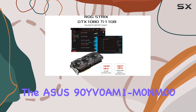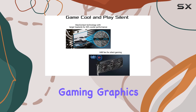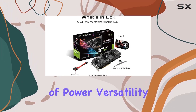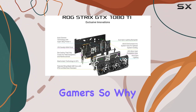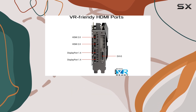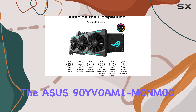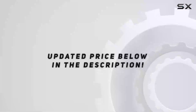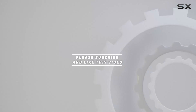In conclusion, the Asus 90YV0M1M0-M00 is a formidable contender in the world of gaming graphics cards. With its potent combination of power, versatility, and affordability, it's sure to satisfy even the most discerning gamers. Upgrade your gaming rig today and unleash the full potential of your favorite titles with the Asus 90YV0M1M0-M00. Check out the video description for updated price, and thank you for watching.